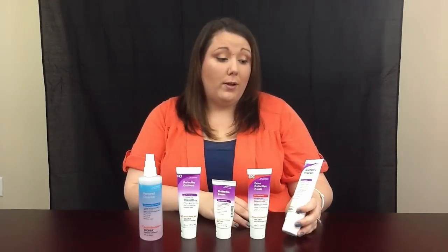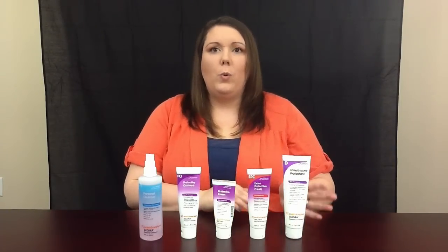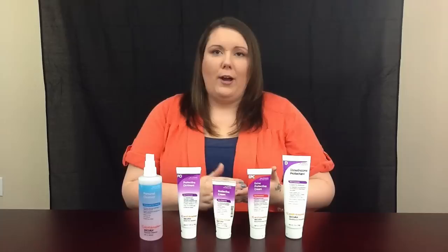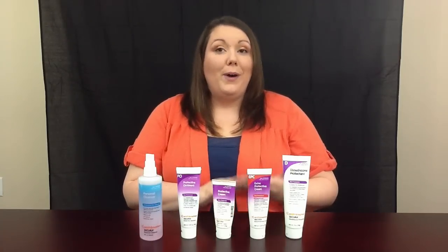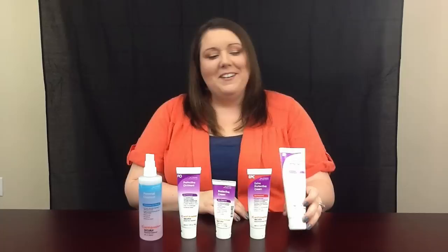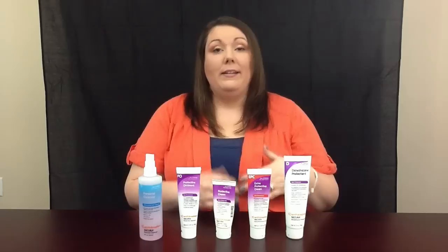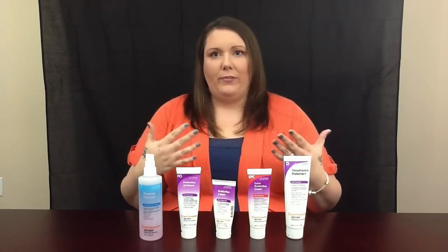Then we have the dimethicone protectant, which we really don't have to use because it's for severe breakdown, cracks, and really dry skin, but you can also use it on your hands, feet, and lips, which is what Mommy does. During the winter, I get cracks in my lips, I put a little bit of this on, and it goes away. It works perfect.